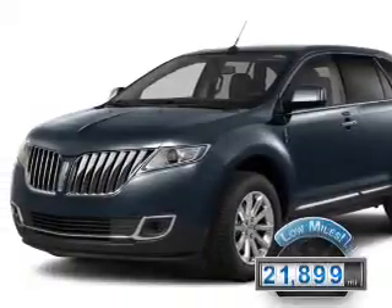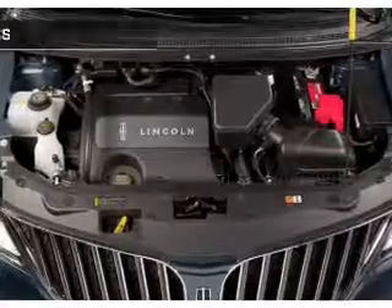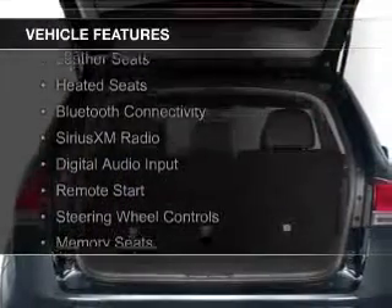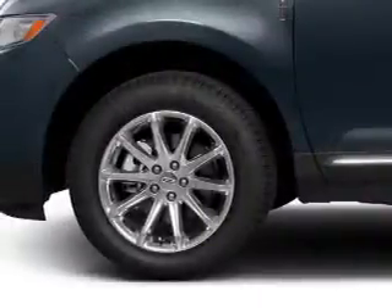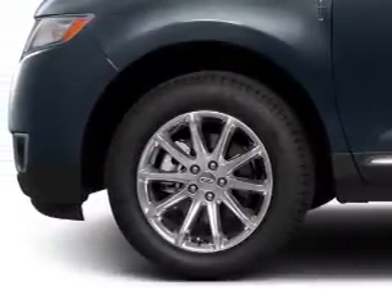With fewer than 25,000 miles, this vehicle has a long road ahead. The features include internet connectivity, electric trunk, leather seats, heated seats, Bluetooth connectivity, Sirius XM satellite radio, digital audio input, remote start, steering wheel controls, and memory seats.